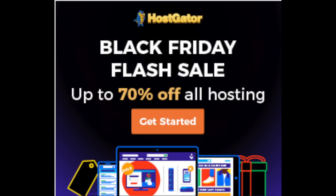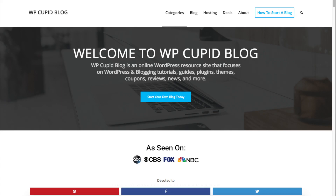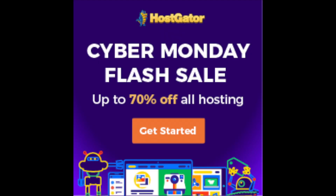Hey guys! Brian with WP Cupid Blog, and in this video I'll be providing you with a link to get the Hostgator Black Friday sale discount that will also work through Cyber Monday. Now is the time to get Hostgator hosting, as this is the lowest price sale of the entire year.